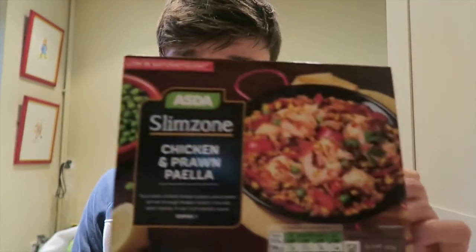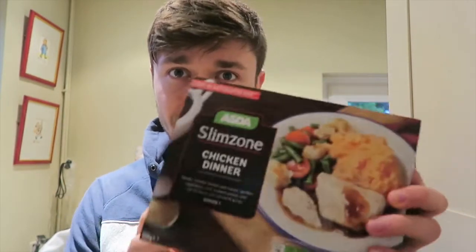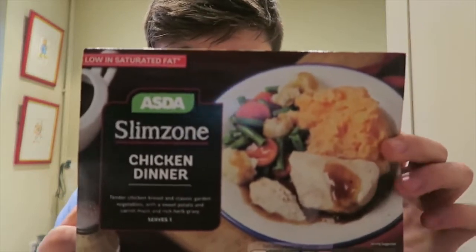Like I said, paella — really, really good. Aldi do a really good version of this as well, and Aldi's version has got chorizo in it too, so have a look out for them. Sorry for being repetitive — I'm trying to do this on the cuff and I haven't actually done a video like this for a long time, so I'm a bit rusty. The next one I picked up, again from SlimZone — their own brand range.